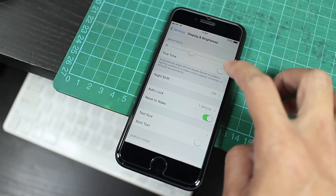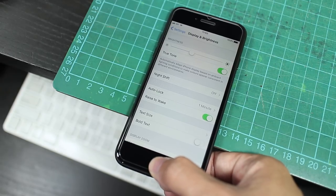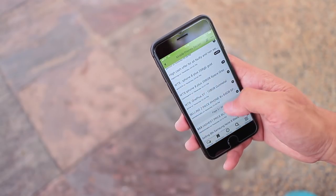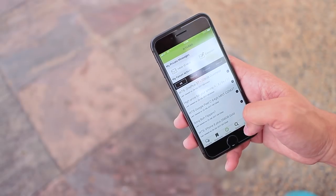The next sort of new thing would be the True Tone display. We first saw this on the iPad, and basically it changes the white balance of the screen to automatically match the environment you're in. The result is a display that never really looks too bluish or yellowish under different types of lighting, and it looks pretty amazing.